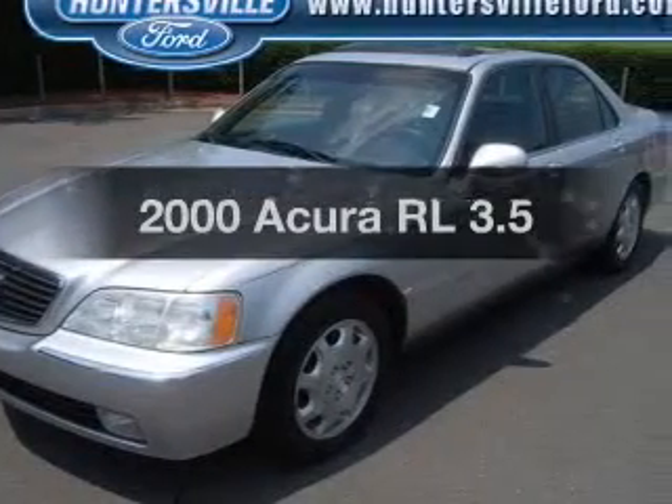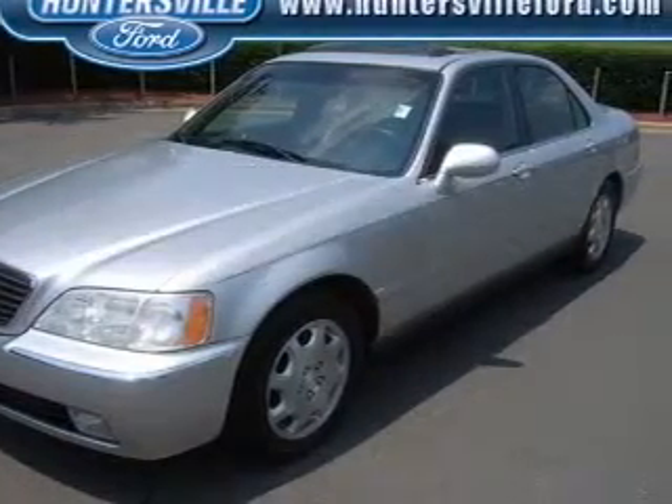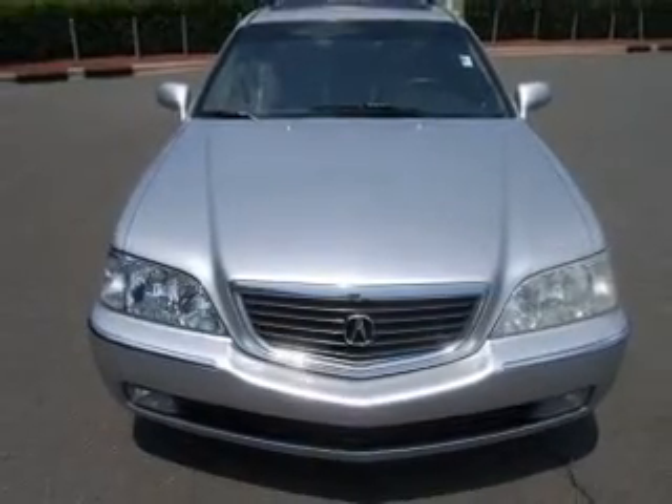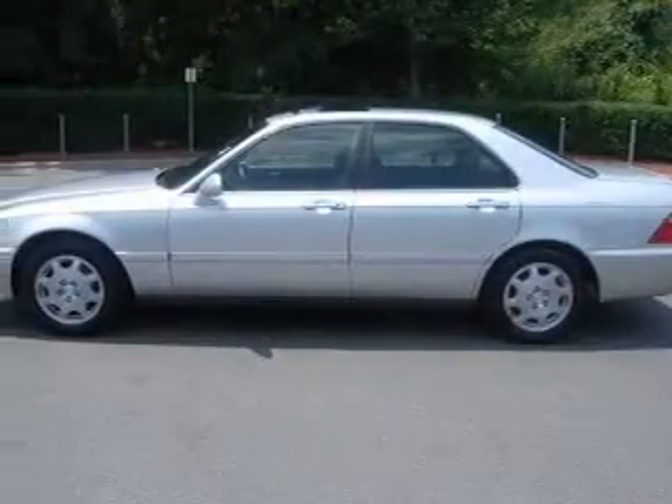Everything you need under one roof with this great vehicle. With a reliable six-cylinder engine connected to a smooth shifting automatic transmission, stand out from the crowd with premium wheels.